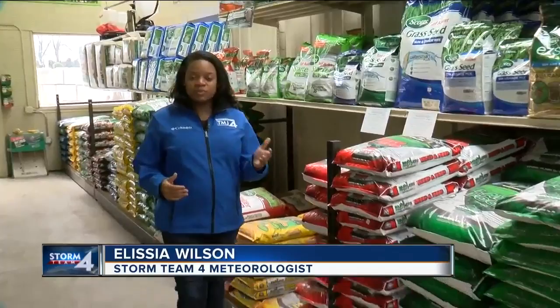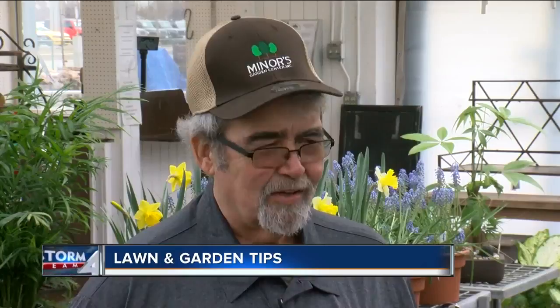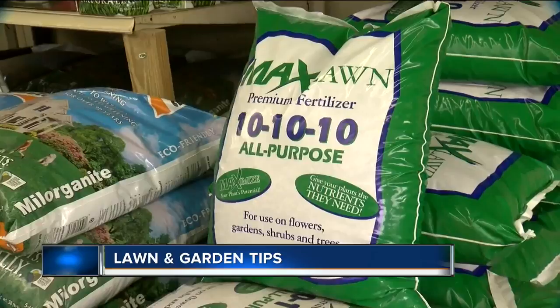With spring just right around the corner and temperatures warming up, we've got some tips to help you have the perfect lawn or garden. Everyone wants green, beautiful grass and a garden that grows, but Henry Beck, retail manager at Miner's Garden Center, says there are a few things you should know before you put that green thumb to use.